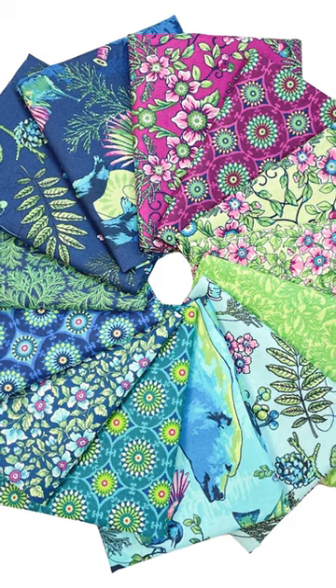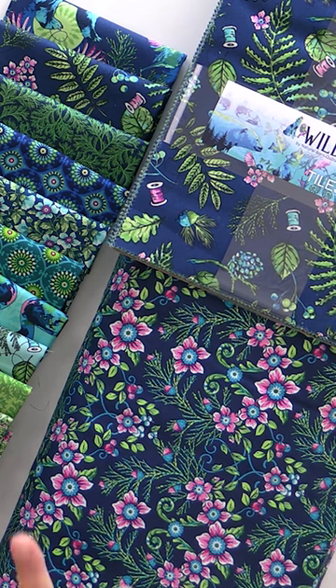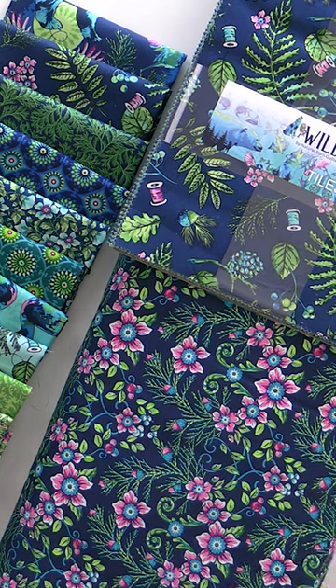We've got the fat quarter bundles, we have yardage, we also have some 10-inch squares, and we have a backing fabric. It's a great way to economically back your quilts and there's no piecing involved, which is great.